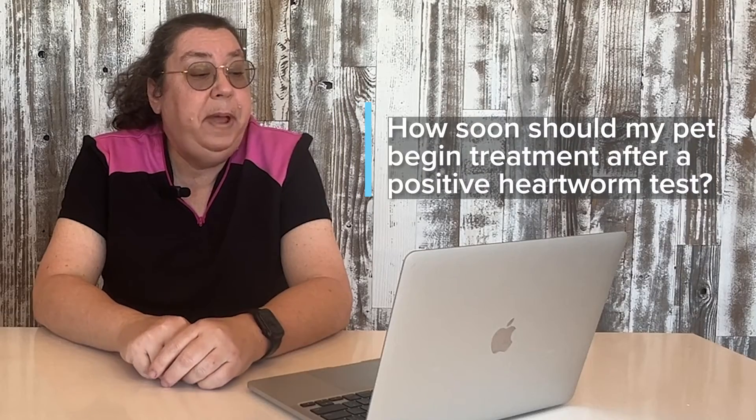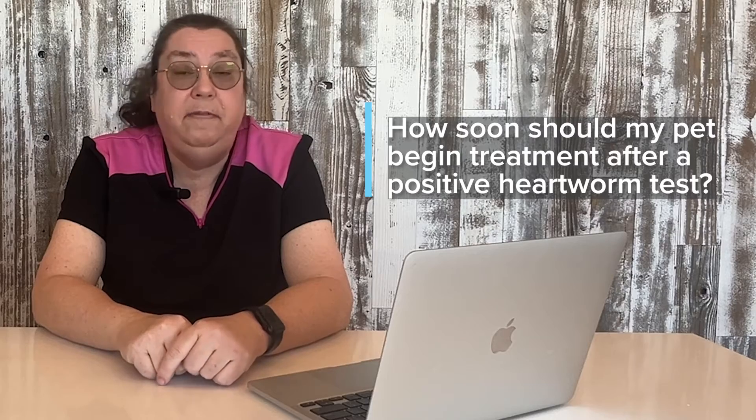How soon should my pet begin treatment after a positive heartworm test? It is important that your dog starts treatment for heartworms as soon as you possibly can after a positive heartworm test. It is not an emergency that you have to do it the very next day, but the longer the worms stay in there, the more damage they cause in the heart and lungs. So it's better to start treatment as soon as you can.